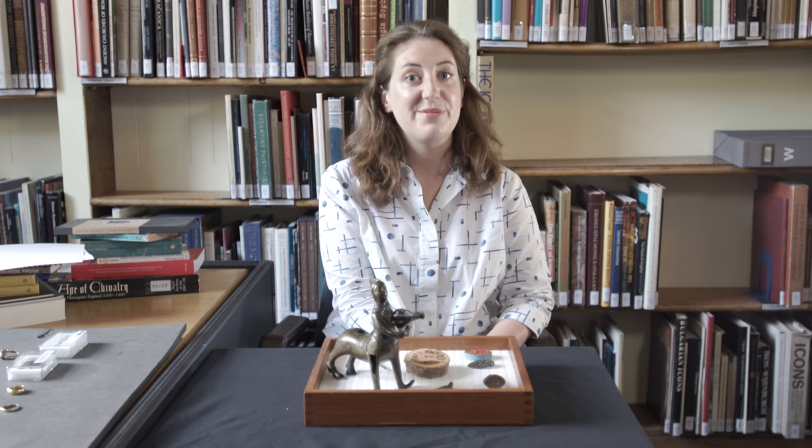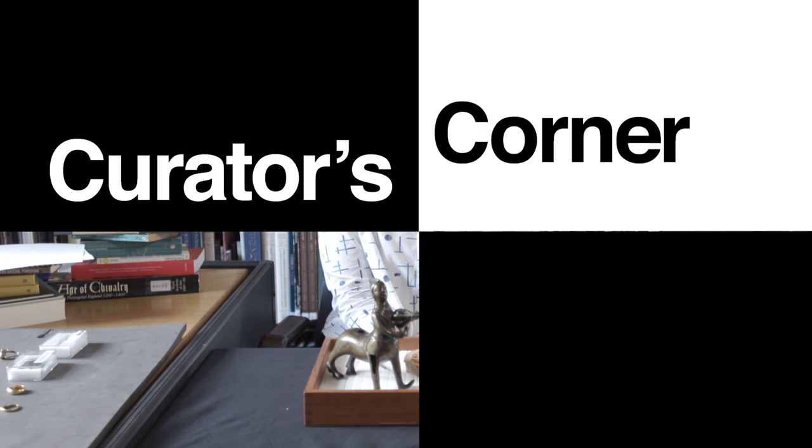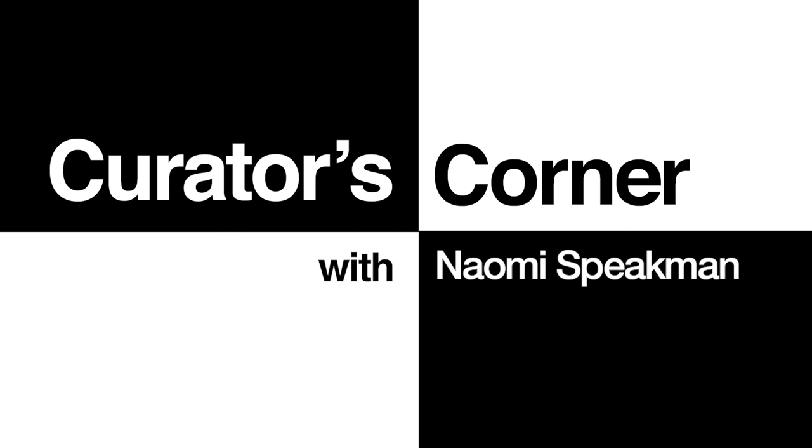Have you ever wondered what the best way is to catch a unicorn? I'm Naomi Speakman and I'm the Curator for Late Medieval Europe here at the British Museum. Today I'm going to be talking about bestiaries and the different sorts of mythical and other animals that you find in the Middle Ages.